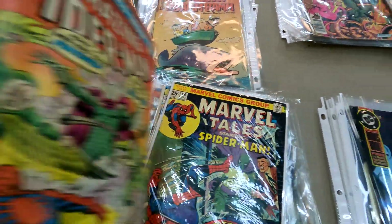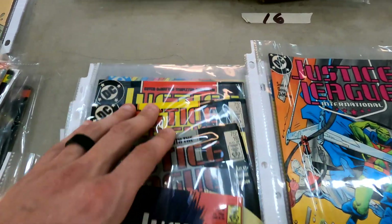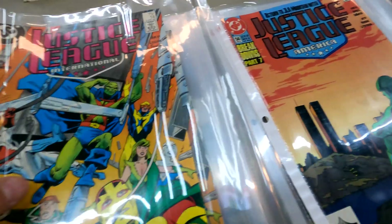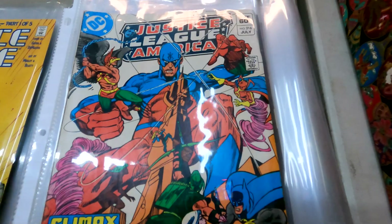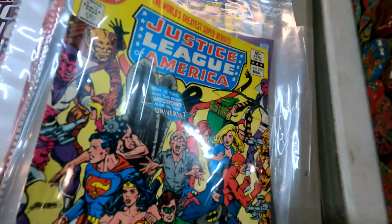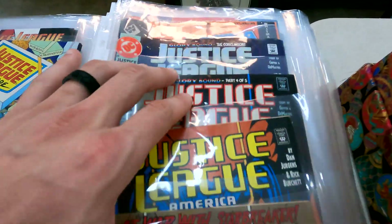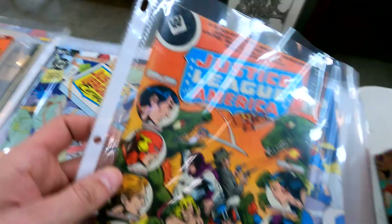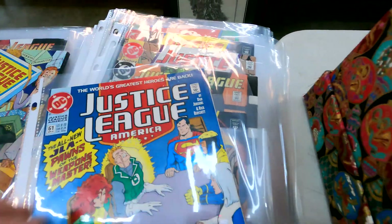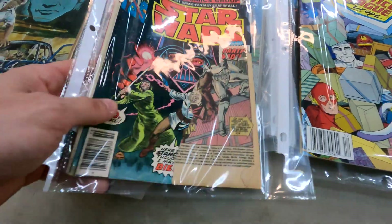Now we're going to come over to some Justice League International — I don't think there's anything too crazy here. Looks like they have a nice run of it. Here's some regular Justice League, issue 212, Gardner on the cover of issue 63. Nothing super old. Here's a cool little Whitman variant, Justice League Whitman action. Last week's X-Men stuff was really nice.